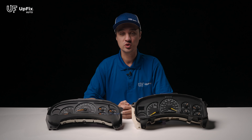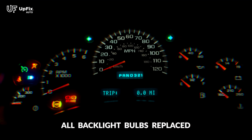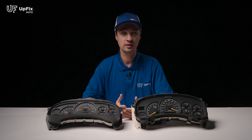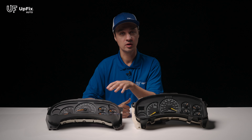Another issue would be the backlights. These are incandescent bulbs, meaning that they go out just because of age and wear and tear. We put brand new factory OEM spec bulbs in here. But there's also an upgrade available on our website where you can get LED lights — blue, green, red, etc. So that's an issue we also fix.